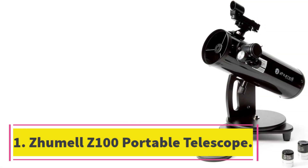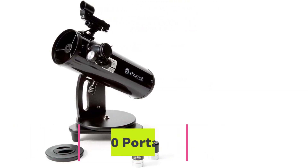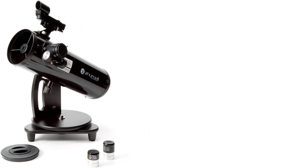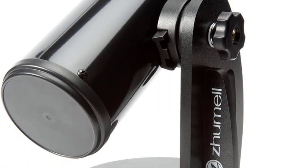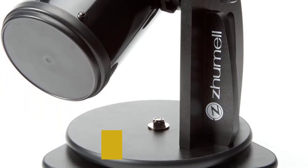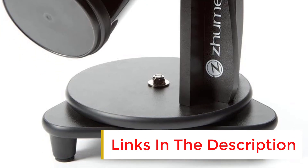Number 1: Zoomel Z100 Portable Telescope. When you're looking for your first scope, you want something that's easy to set up and use, provides great views, and will see a lot of starlight over the years. The Zoomel Z100 Portable Telescope meets all those criteria and it won't break the bank.